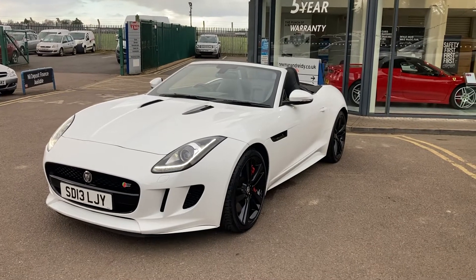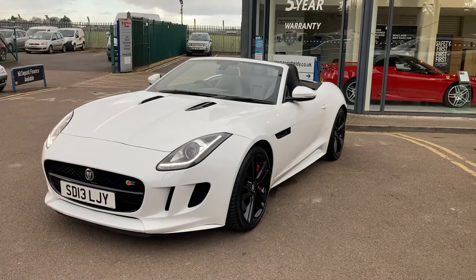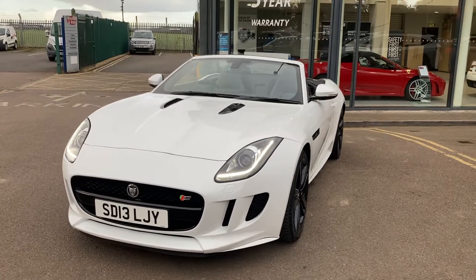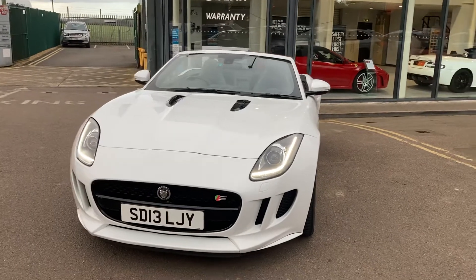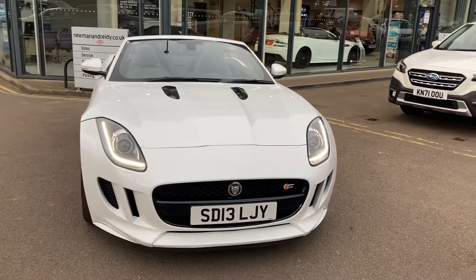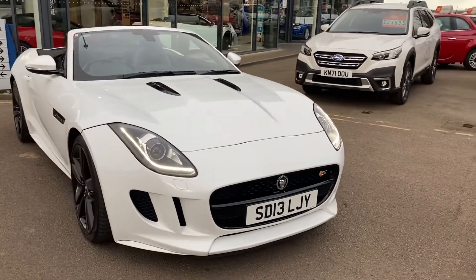Hi everybody and welcome to Newman and Reedy. Here we have a beautiful 2013 F-Type Jaguar 5.0L V8S. That means it's supercharged, and it also means it's super quick.